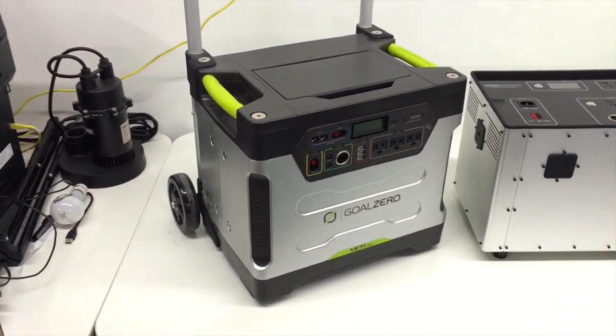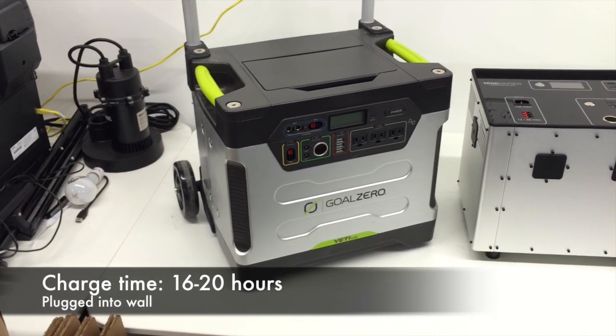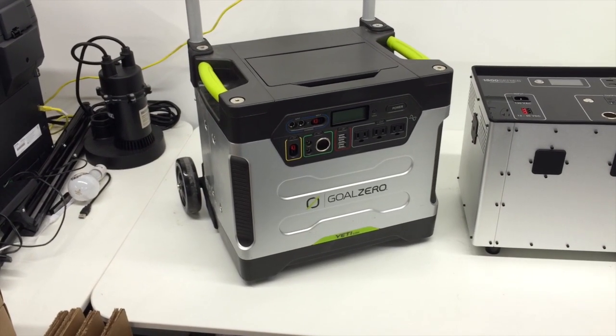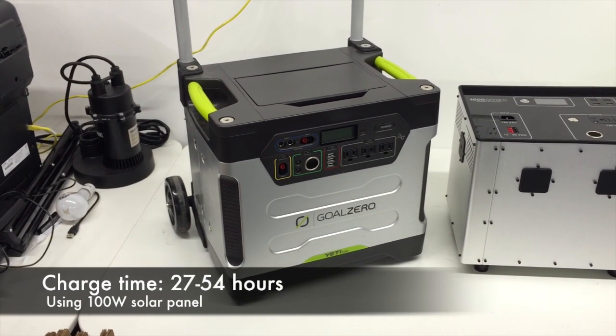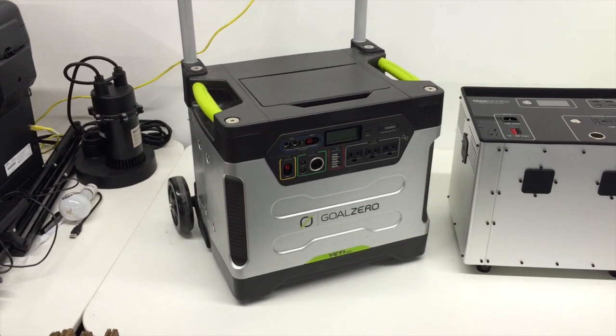However, charging it up is an issue. If you want to plug it right into the wall, it's going to take 16 to 20 hours — that's a long time to get this thing back up and running. If you want to charge it with a 100 watt solar panel, it's going to take somewhere between 27 and 54 hours. So that's something to keep in mind as you're looking for the right generator.